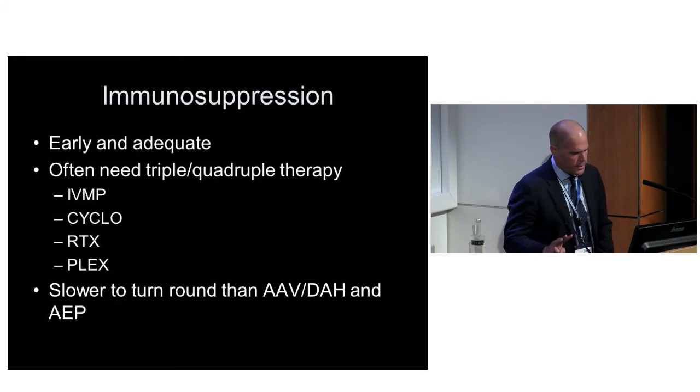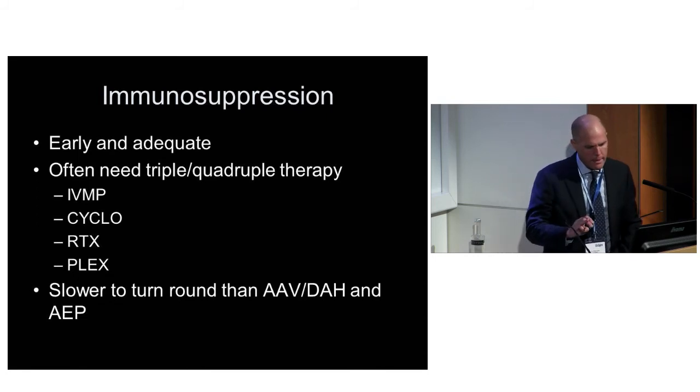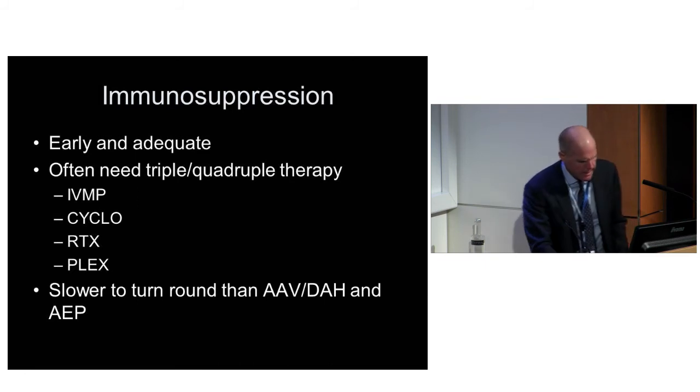So that's the first three groups: the AAV-DAHs, the eosinophilic lung diseases, and the antisynthetase syndromes. Along with the antisynthetase syndromes, there are all the CTD-associated ILDs, the systemic sclerosis ILDs.